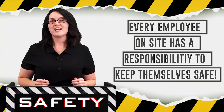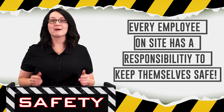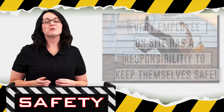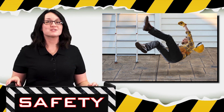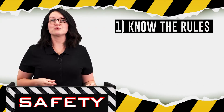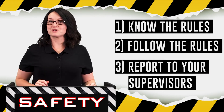Every employee on site has a responsibility to keep themselves safe by following all safety rules and by using common sense. Without employee cooperation, the guidelines are useless and won't do anything. The responsibilities for employees fall into three sections: be familiar with the rules, follow the rules, and report to your supervisors.